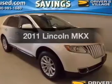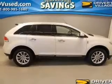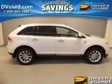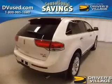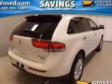Introducing the 2011 Lincoln MKX — this is the set of wheels you've been looking for. The powertrain includes all-wheel drive with a reliable engine driven by an automatic transmission. Premium wheels lend a distinctive appearance.